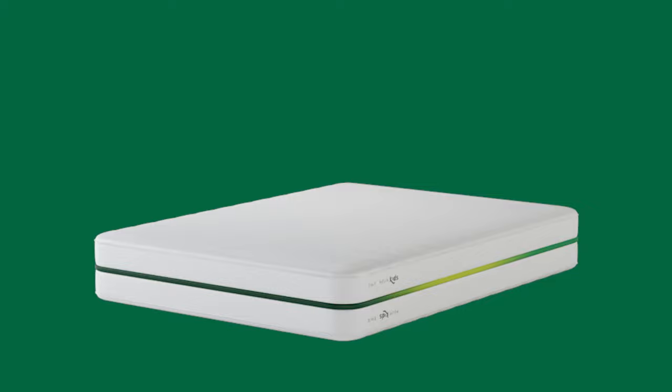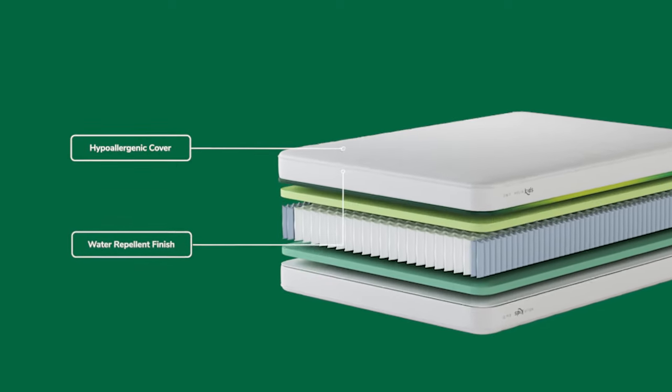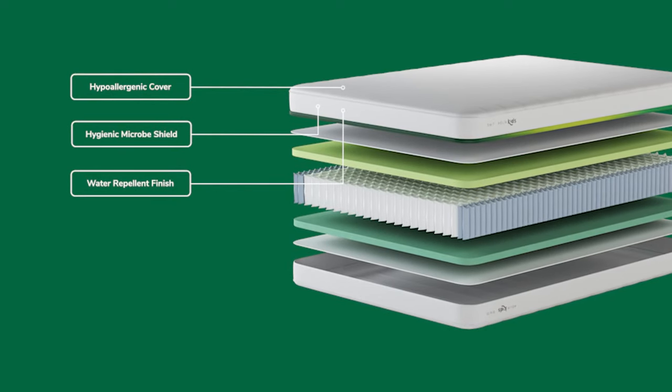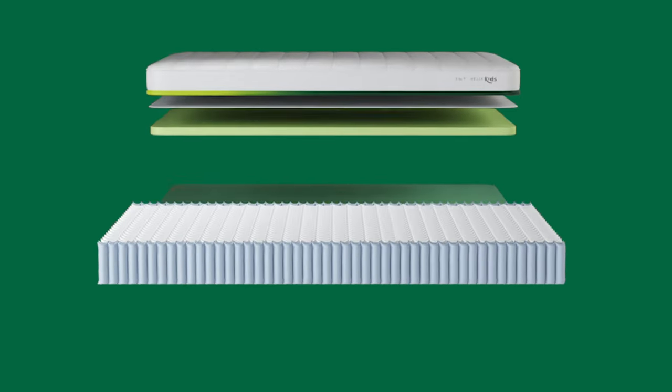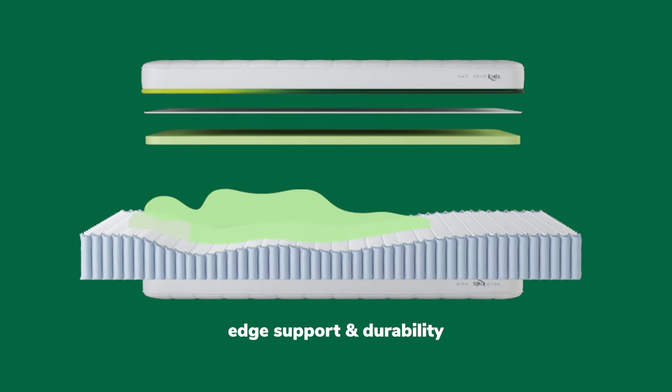This mattress is designed with kid-friendly features, including a hypoallergenic cover, a plant-based water repellent finish, and a hygienic microbe shield. The Helix Kids Mattress is built with steel coils to provide stability, edge support, and long-lasting durability.